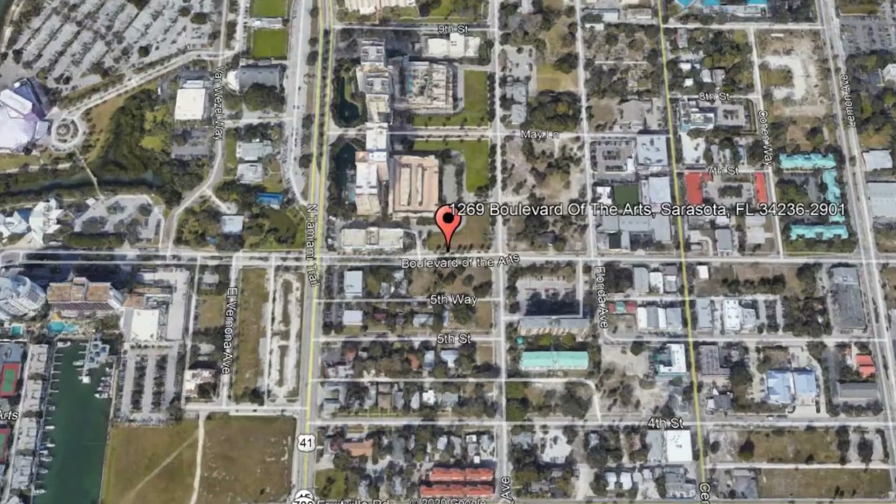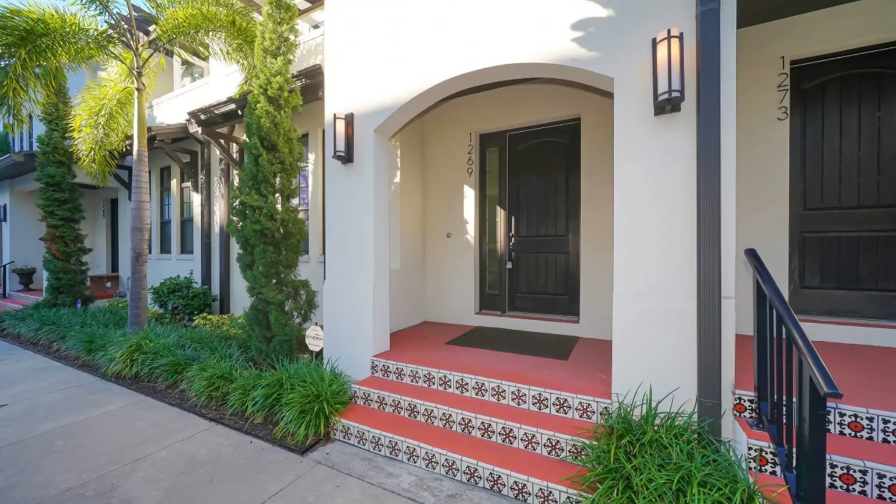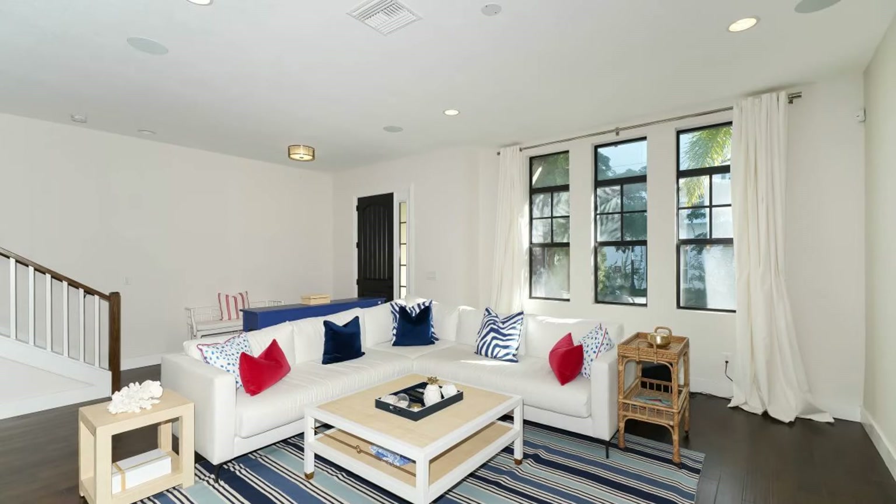1269 Boulevard of the Arts, Sarasota, Florida. This furnished property is a gem. The 2,099 square feet of living space offers plenty of areas for entertainment and relaxation.